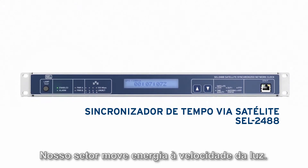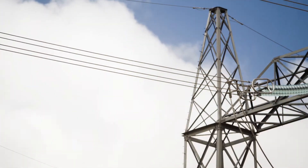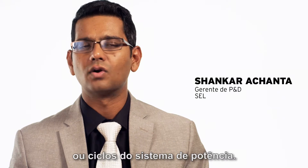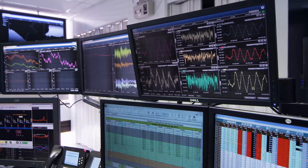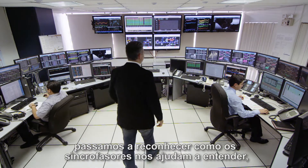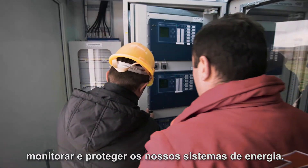Our industry moves energy at the speed of light. For decades, we considered time in milliseconds or power system cycles. Over the past decade with microsecond time accuracies, we've come to appreciate how synchrophasors help us understand, monitor, and protect our power systems.